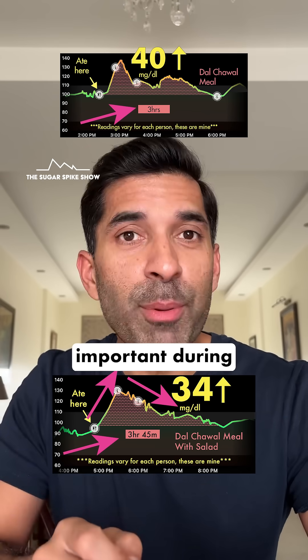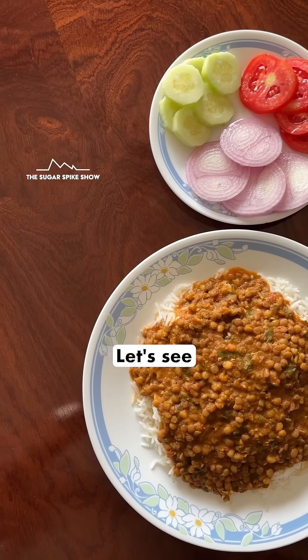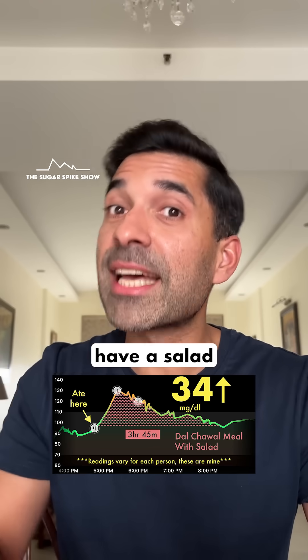And this is especially important during the day, because at night, even if I get food coma, it's okay — I just have to sleep. Let's see what happens in my next video when I have a salad before my meal.